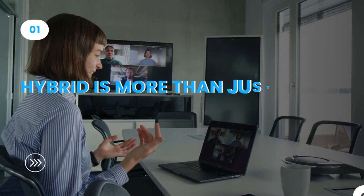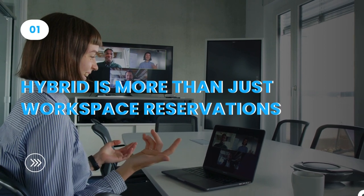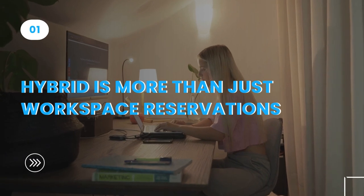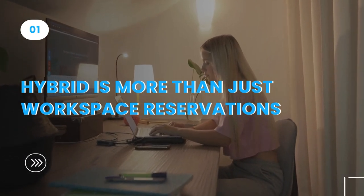First, hybrid is more than just workspace reservations. Desk and meeting room reservations are basic enablers, but employees return to the office for a differentiated experience, productivity, and social interaction.